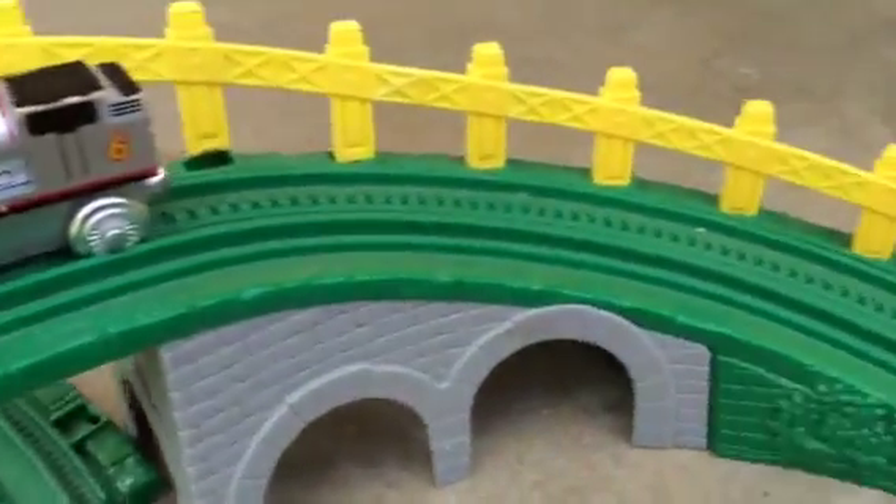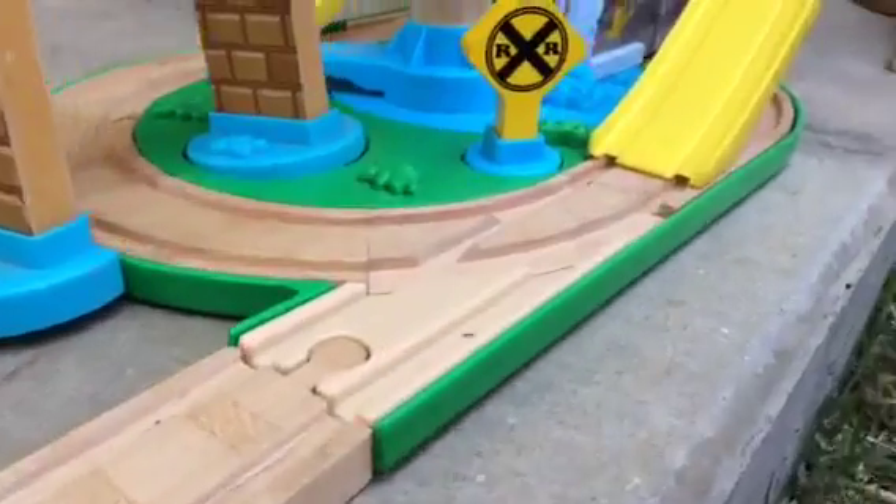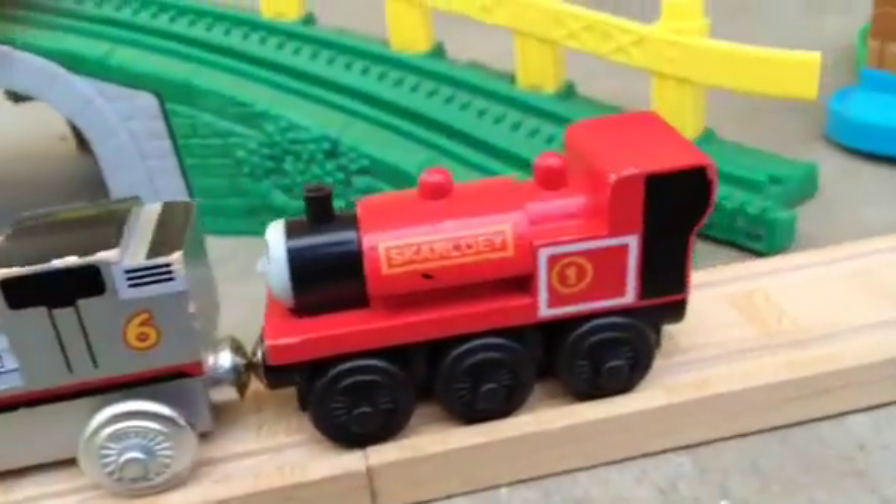Hello viewers, today we have lots of trees in a cool setting, and these are all wooden. The train will go one after another.